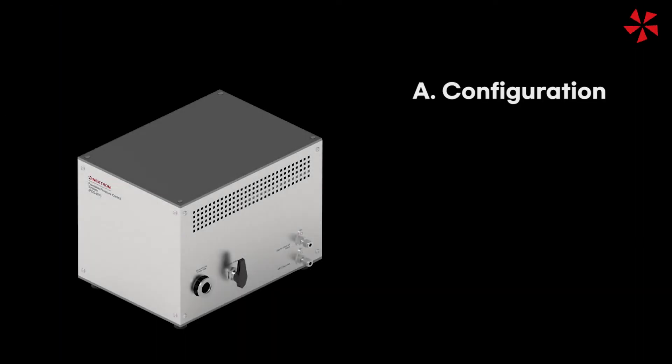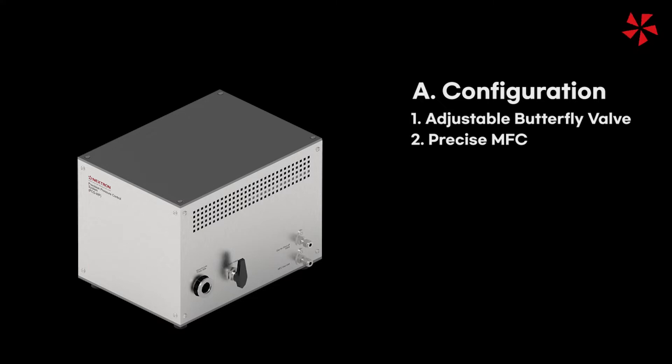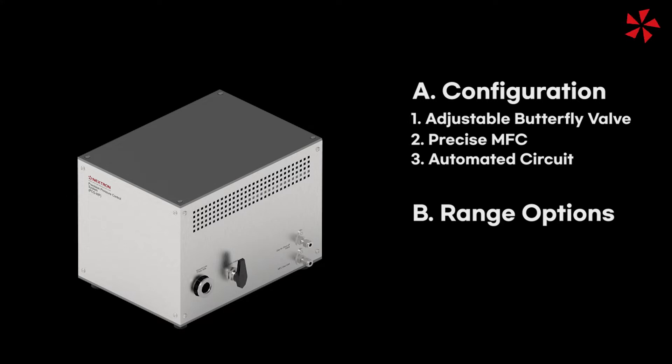The configuration is: first, adjustable butterfly valve; second, precise MFC; third, automated circuit. And we offer three different ranges.